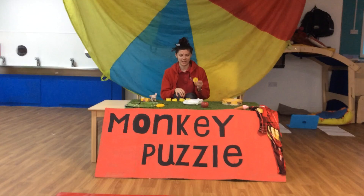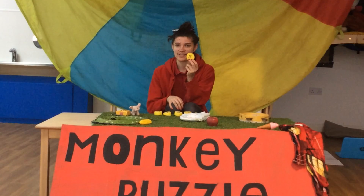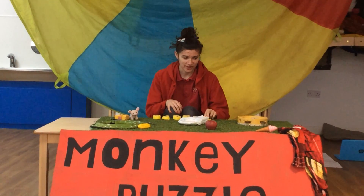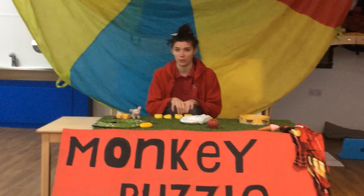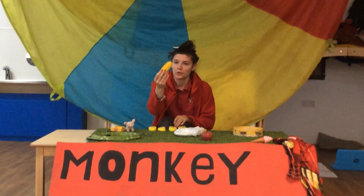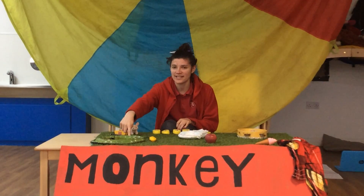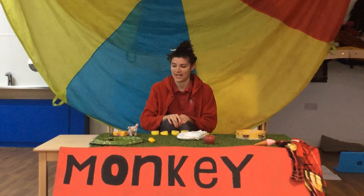So what letter is this one? S. Well done. Can you see any toys on my table that begin with the letter S? Sweet corn. And snake. And a snake also makes an S noise as well.